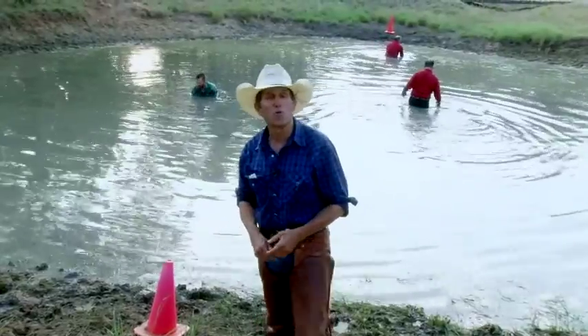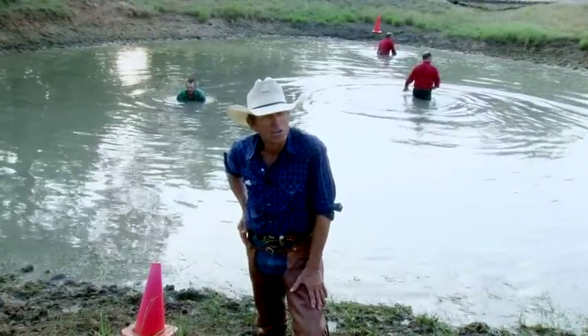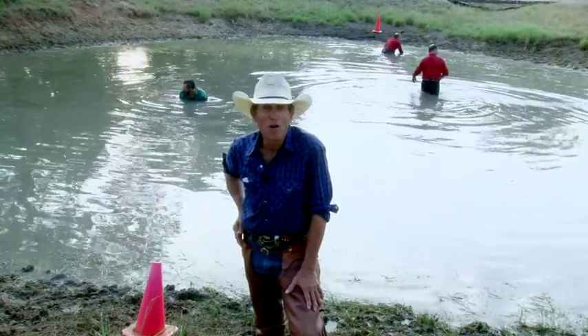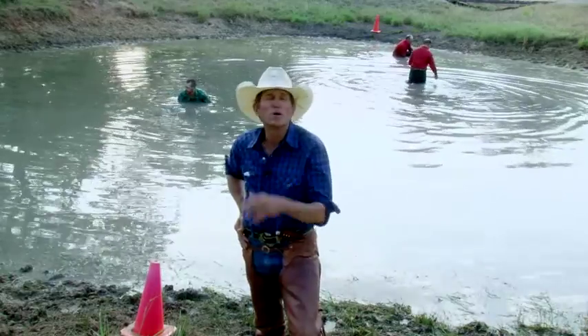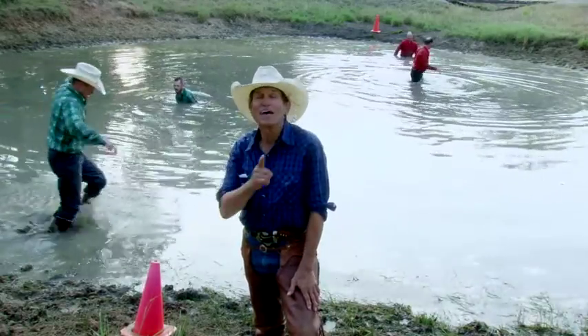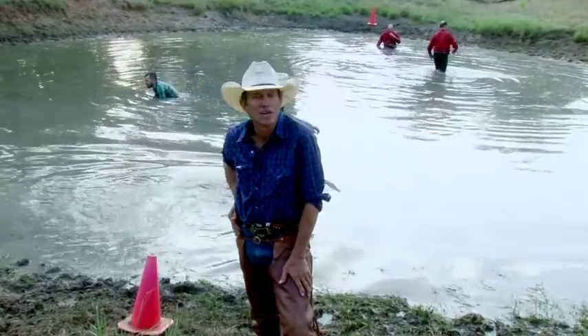Well, that wraps it up for the water rescue and you can see it really was a true cowboy challenge. These guys were putting their heart and soul into it, but we've got a lot more tough challenges up front — you won't want to miss a single one. That's all coming to you as usual on the best show on RFD TV: Ride Smart.